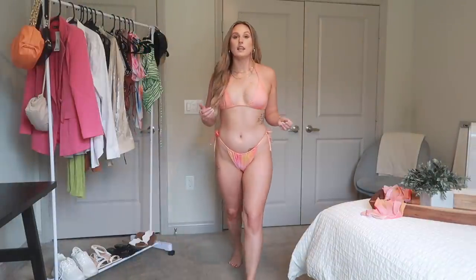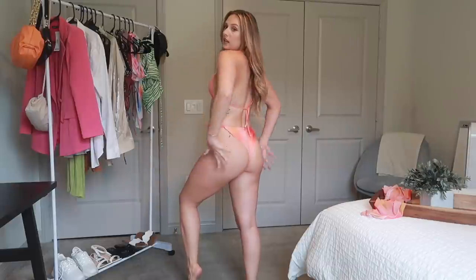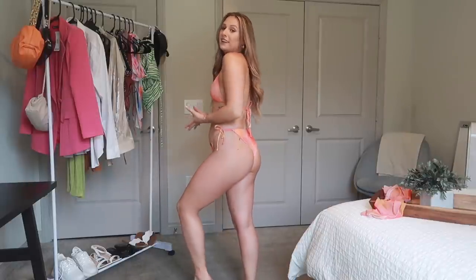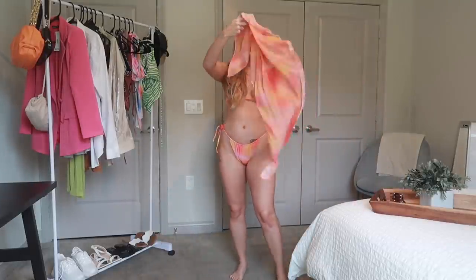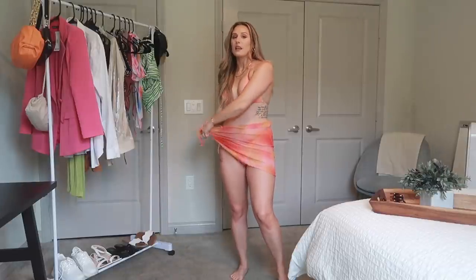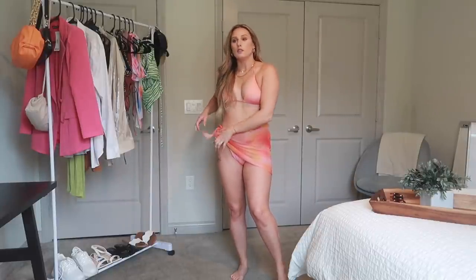Here is the next bikini — so bright and fun and trendy. This is another triangle top with a tie bottom, and again super cheeky, definitely a lot of exposure, but you can widen it or cinch it. I love the colors on this, and it comes with a little wrap. Again, this is a three-piece set that was less than $15 — I think either $11 or $13. The three-piece ones were $13 and just the two-piece bikinis were $11.